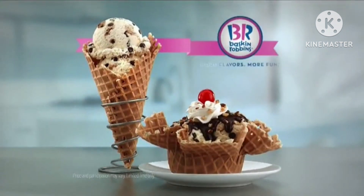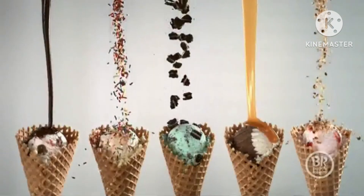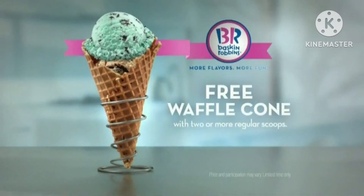Mom's making cookies. Baskin-Robbins flavor of the month. At Baskin-Robbins, over 31 flavors of ice cream make for endless spoonfuls of fun. Now buy two or more scoops of your favorite ice cream and get a freshly baked waffle cone for free.